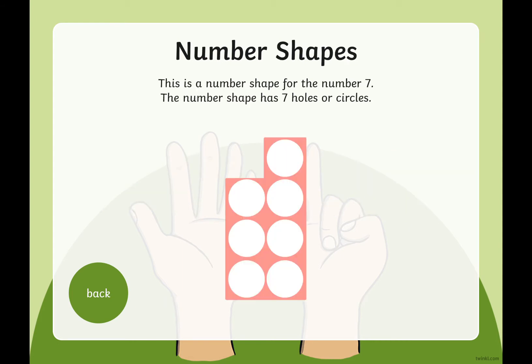Now we use these at school — it's called Numicon. And with the number seven, there are seven holes. Or in this picture, there are seven circles. Do you want to check that there are seven circles or seven holes? Let's count them together: one, two, three, four, five, six, seven. Yes, well done — there are seven holes. And the colour is Miss Bradbury's favourite colour, the colour pink.